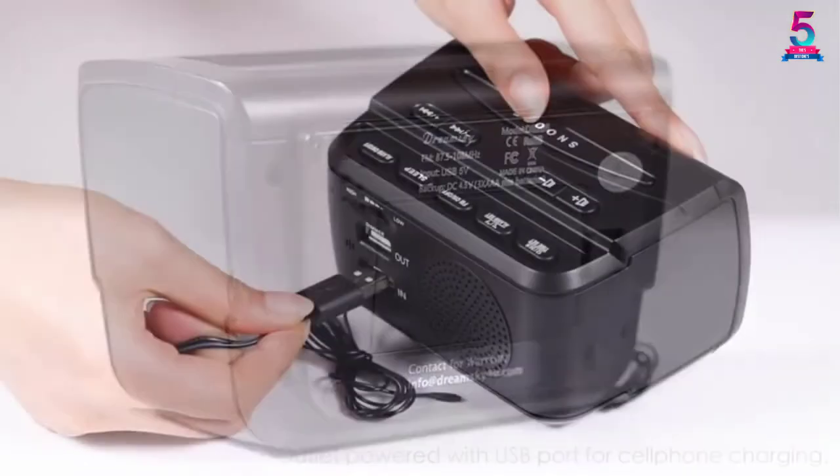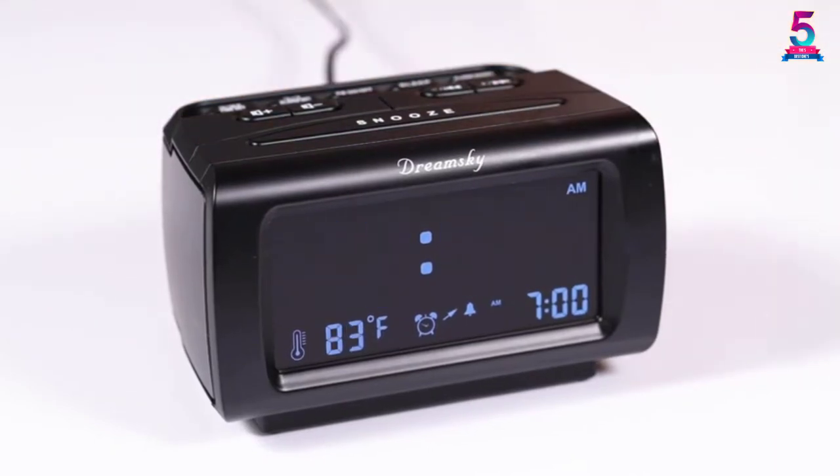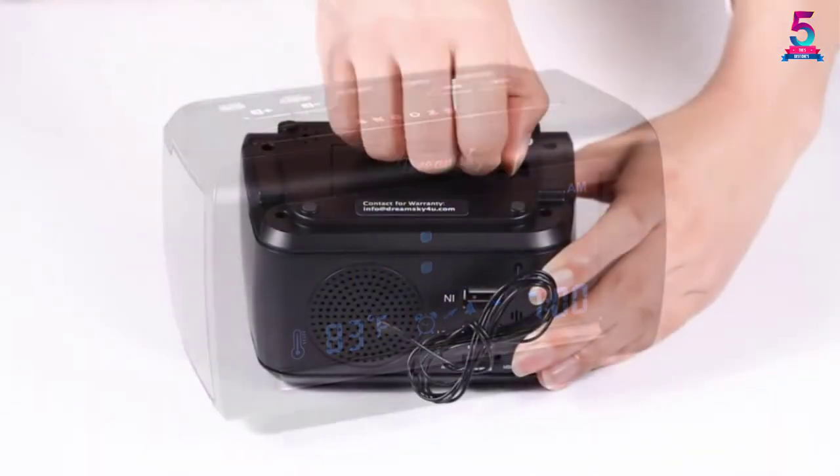Moreover, a USB charging hub charges iPad, smartphones, iPhones, and other devices without plugging into a wall, for convenient and organized use.